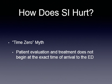The time zero myth: patient evaluation and treatment does not begin at the exact time of arrival to the emergency department. It begins at the very beginning when you first see the patient.